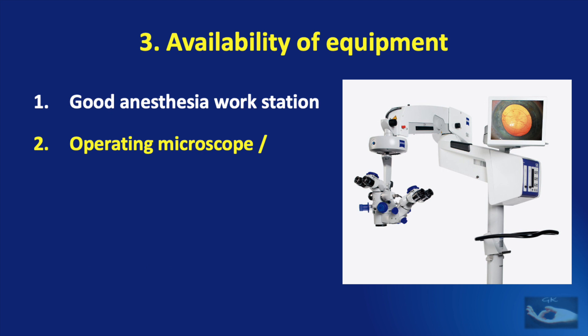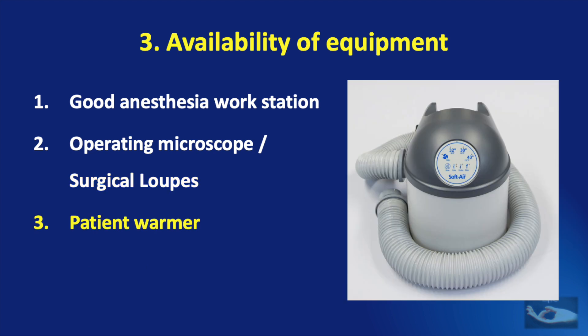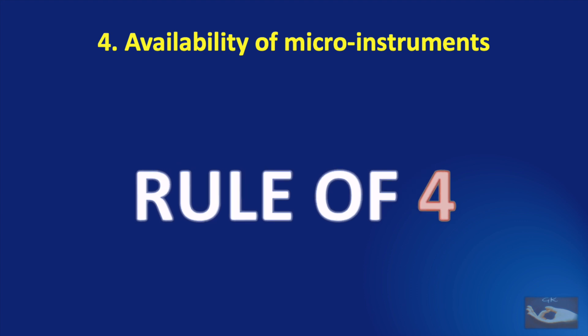The second equipment to confirm is magnification equipment, which is basic to any microsurgical procedure. An operating microscope and surgical loops with a magnification of more than 3x would be ideal. The third equipment is a patient warmer — prolonged hours of surgery in an air-conditioned theater may cause the patient to go into hypothermia, which is risky both to the life of the patient and the results of the microsurgery. The fourth equipment to confirm is a safe and effective electrocautery apparatus.